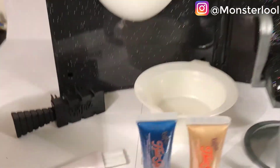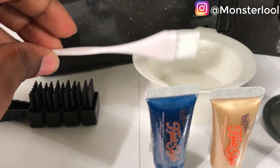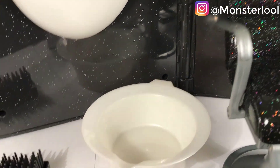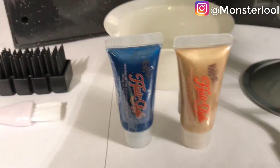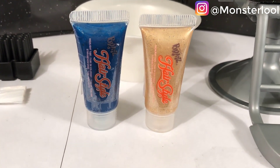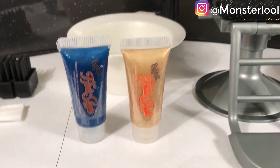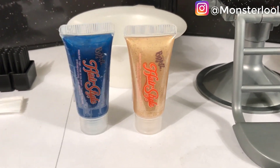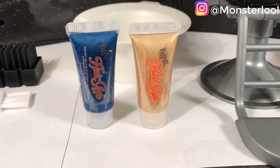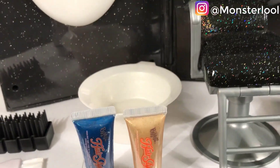The doll comes with an airbrush, a mixing ball, and two colors — a royal blue and gold. I won't be trying those out though, since they're way too old and I think it could be dangerous for my skin.